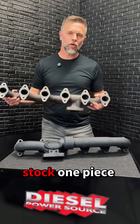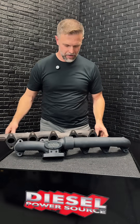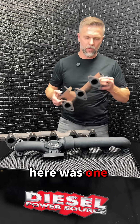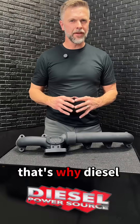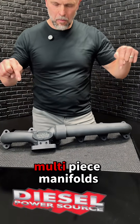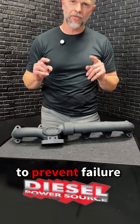In fact, the stock one-piece manifold is known to warp, shrink, and crack. This one right here was one we had to cut off because it was so warped. That's why Diesel Power Source builds multi-piece manifolds that expand and contract with heat to prevent failure.